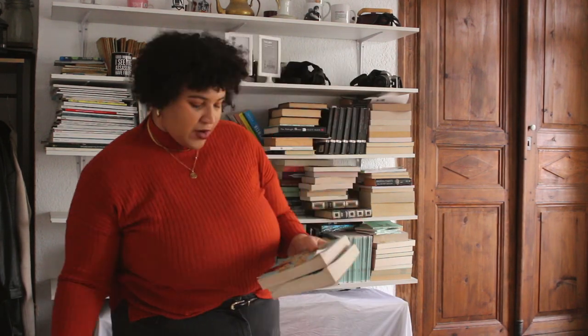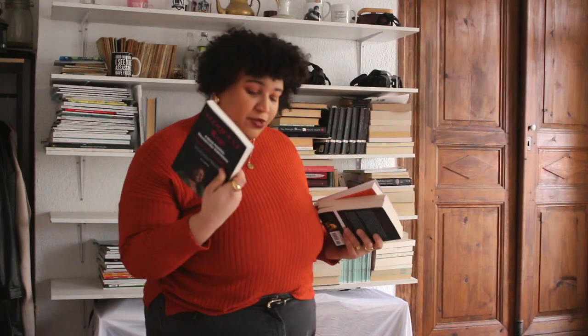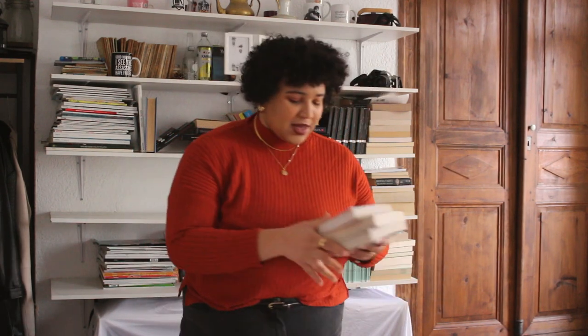Actually, I'm not going to reread Normal People ever, so I'm getting rid of it. Eloquent Rage I am keeping — plus, it was a gift from Sumaya, the other YouTuber on this channel. If this is your first time watching us, she posted a video last week, you can go check it out. And this was a gift from her, so how could I not keep it?